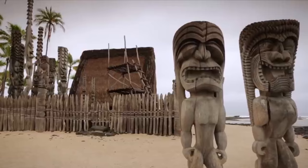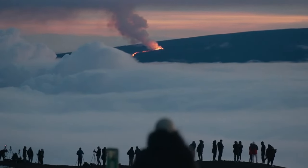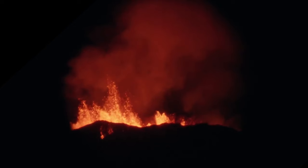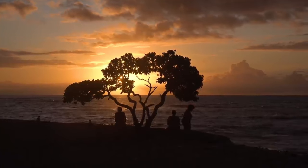Today we're exploring the 10 best things to do on the Big Island of Hawaii, doing a deep dive into the best destinations and attractions you won't want to miss in this sacred tropical paradise. So let's dive right in.